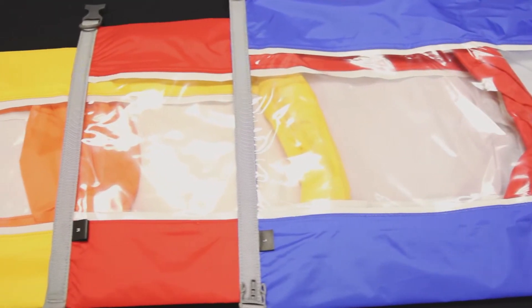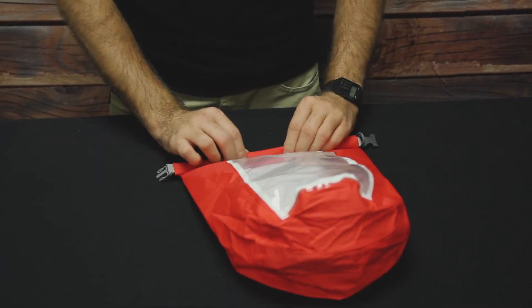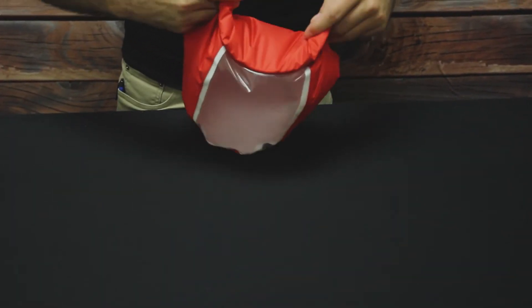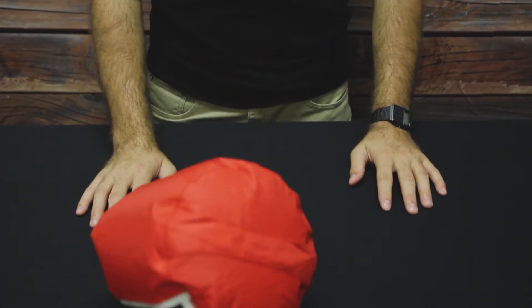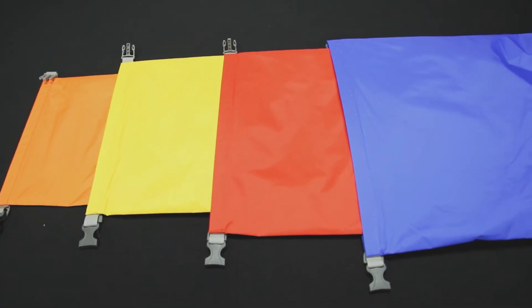Another gift idea might be the Exped Fold Dry Bag CS C-4 Pack. These dry bags feature a clear window to let you check out your gear even when the bag is closed. Anything you can fit into the bag will be kept dry through pretty much anything you can throw at it, and its ease of use makes it a perfect solution to carry anything from clothing to food to electronics. The pack includes four assorted colors and sizes.